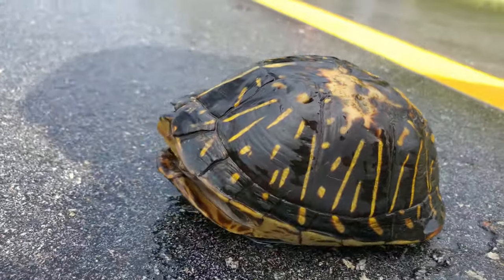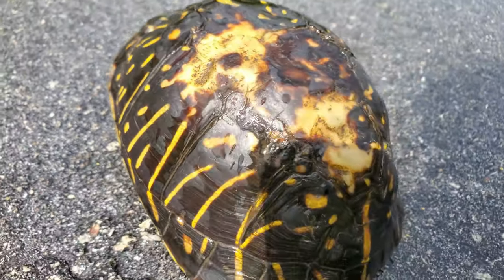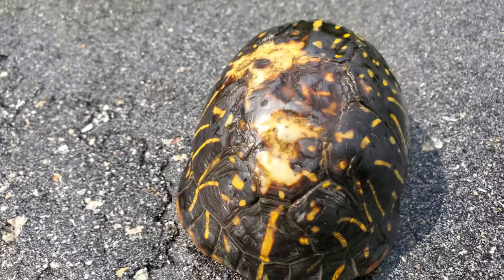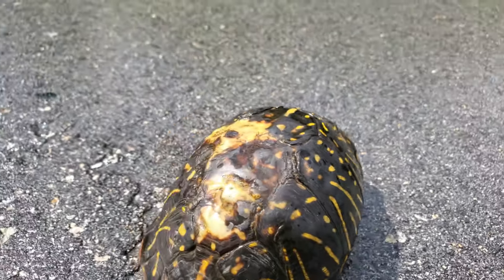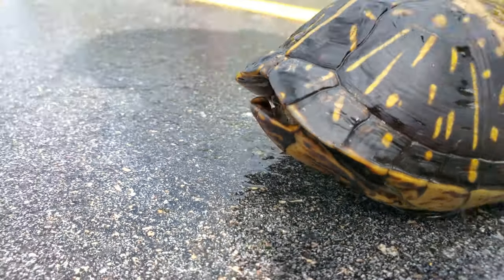We just got our third Florida box turtle of the day. This one looks like it suffered some burn injuries, but we're going to make sure this turtle gets off safely and keep on driving. Florida box turtle.